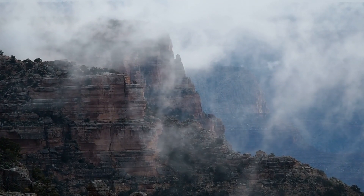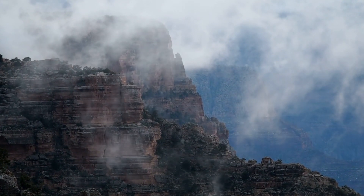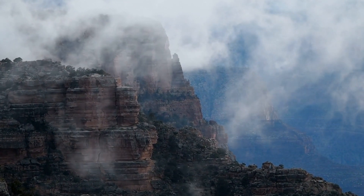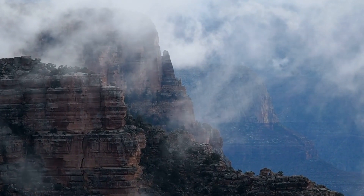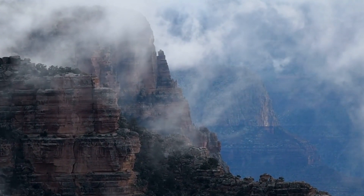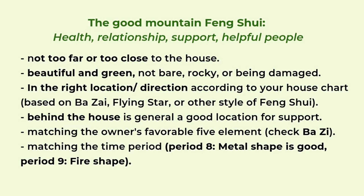Welcome to Picture Healer channel. This is Shi Tian. In today's video we want to talk about the feng shui of the mountain. Last time we talked about the feng shui for the water. The water is usually related to wealth and money, and the mountain is usually related to health, relationship, support, and helpful people.